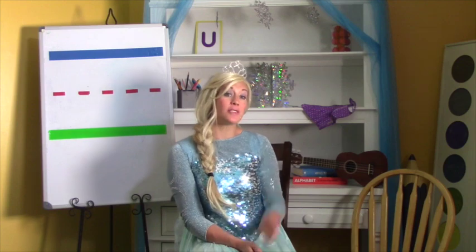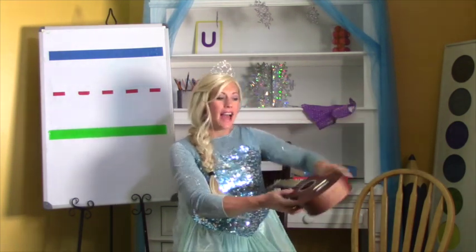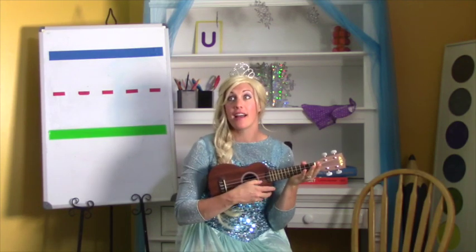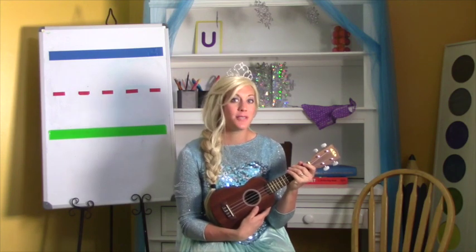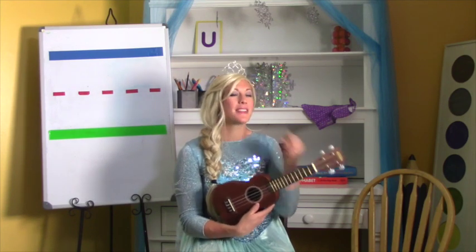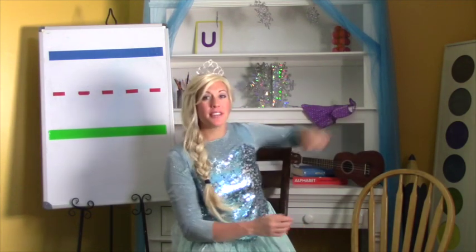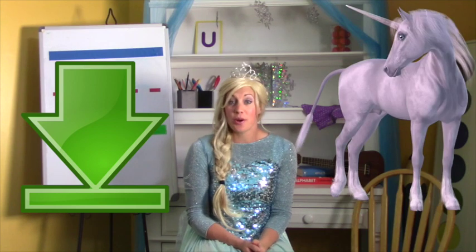I brought something else that starts with the letter U. This is a ukulele. Have you ever heard a ukulele before? That's a ukulele. Did you know Rapunzel knows how to play the ukulele? We're going to see that a little bit later. Some other things that start with U are 'under' and 'unicorn.' Those are some words that start with the letter U.